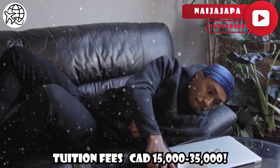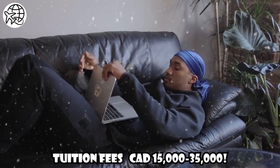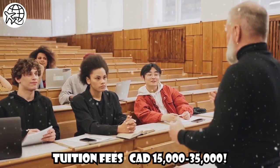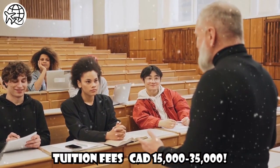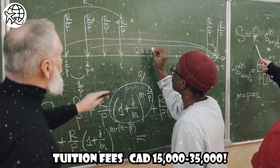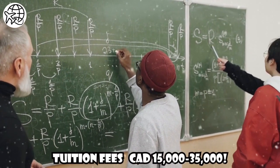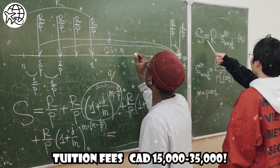Tuition Fees: Tuition fees for international students in Canada vary depending on the institution, program of study, and province. On average, undergraduate international students can expect to pay between CAD $15,000 and CAD $35,000 per year for tuition. Graduate programs, particularly in professional fields or specialized areas, may have higher tuition fees. It's important to research and compare tuition costs of different universities and programs to find the best fit for your budget and academic goals.